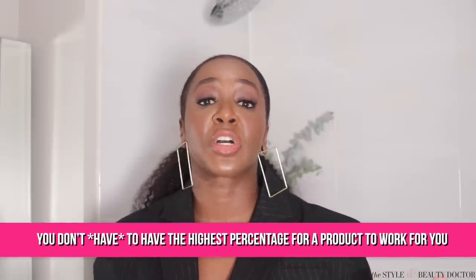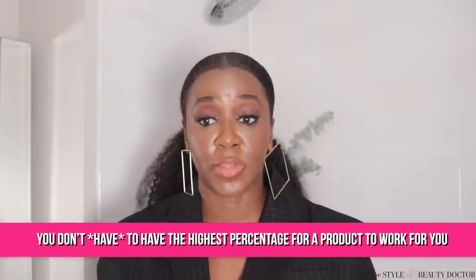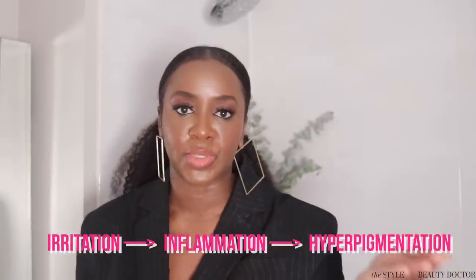When it comes to not just your antioxidants but almost anything in your skincare routine, you do not need the highest percentage of an ingredient for it to work for you. In fact, for some people, high percentages and potent products can cause irritation, and irritation can lead to inflammation, that can lead to hyperpigmentation. So you wind up worse off than when you started. If you've never tried an ingredient or product category before, go low and slow — go with the lower percentage and slowly introduce it into your skincare routine.